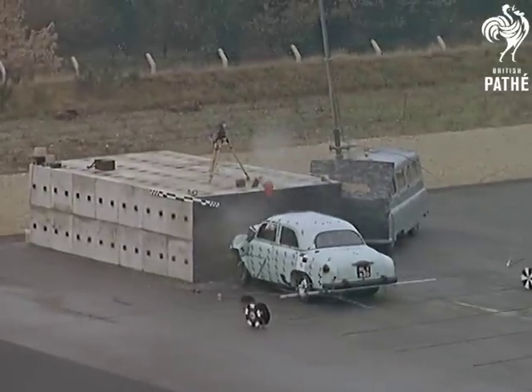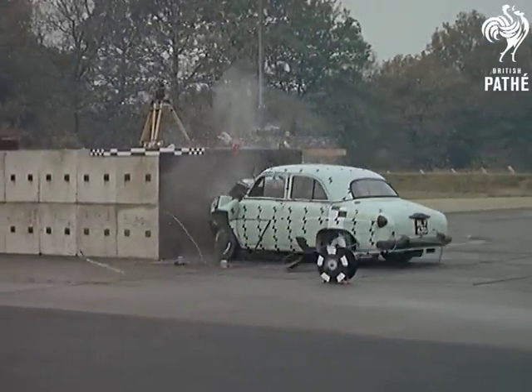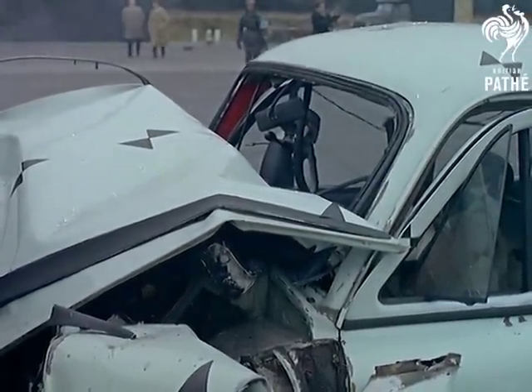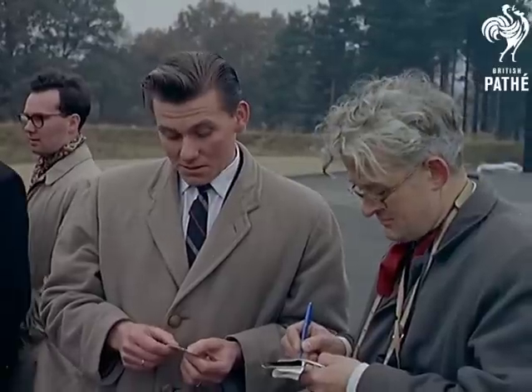I'd like to see it again — then let's slow it down a bit. As you can see, there's no future in accidents like this. But let's hope, through the efforts at Crowthorne, that in future cars will never go off the rails.